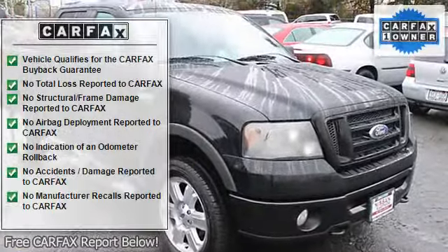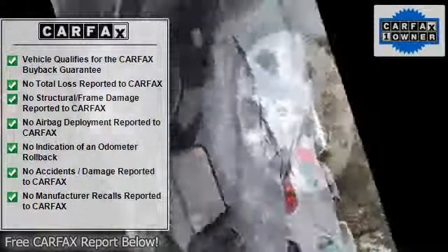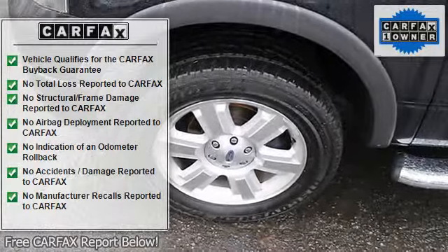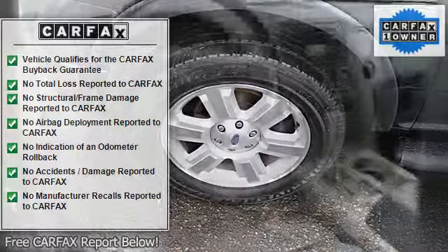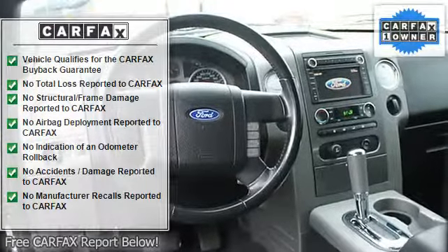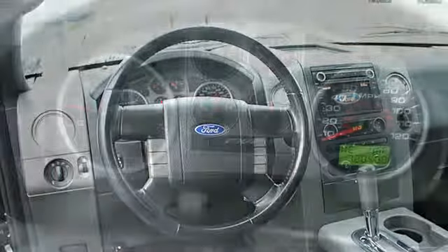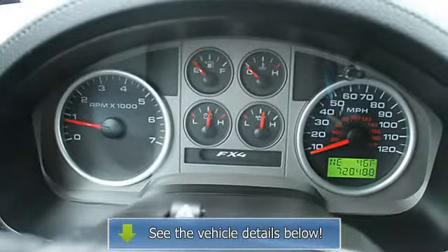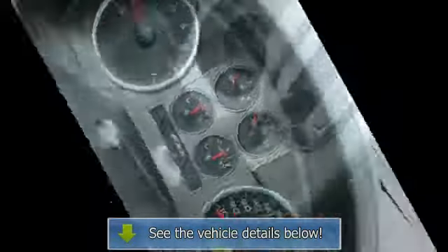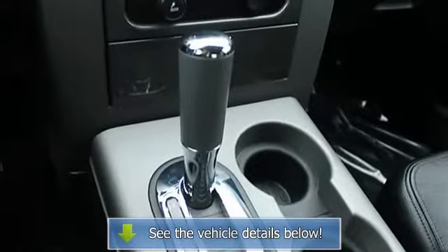Features an 8-cylinder engine with 300 HP at 5,000 RPM. Non-smoker vehicle with service history available. Experts say it's a Consumer Guide recommended pickup — versatile and easy to live with. Edmunds.com five-star driver front crash rating and five-star passenger front crash rating.